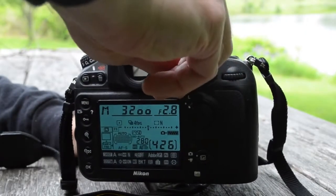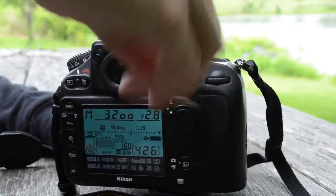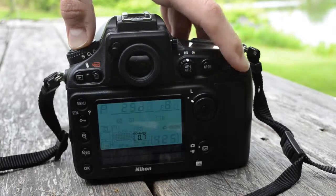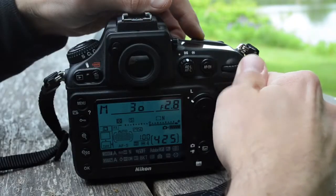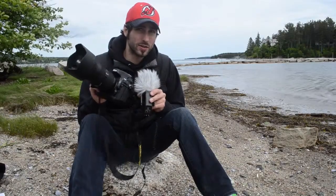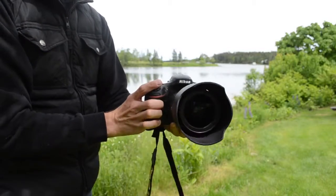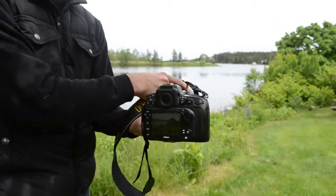Exposure on the D800 has been improved with a new TTL metering system featuring a 91,000-pixel RGB sensor. Although the maximum ISO range on the D800 has remained the same as the D700 at 25,600, we now have a new low ISO at ISO 50. Shutter speed is the same as the D700, from 30-second bulb all the way up to 1/8000th of a second. One thing I noticed about the auto ISO is that the camera defaults to lower ISO settings than I would have elected for, so I recommend manually setting the ISO, especially indoors.